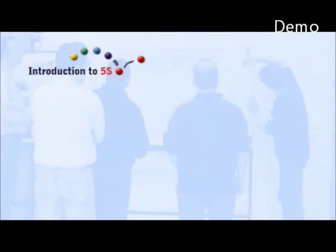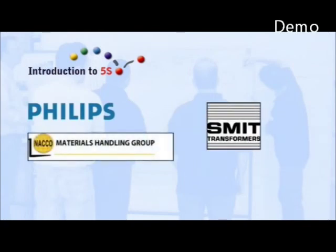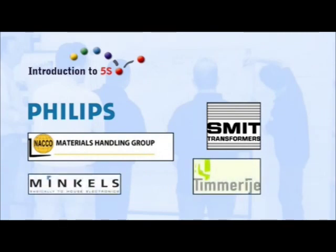This training has been realised thanks to the helpful cooperation of Philips Electronics, Schmidt Transformers, NACO Materials Handling Group, Timerea, and Minkels. All these companies have introduced 5S, and both the scenes and the interviews used in this training originate from them.